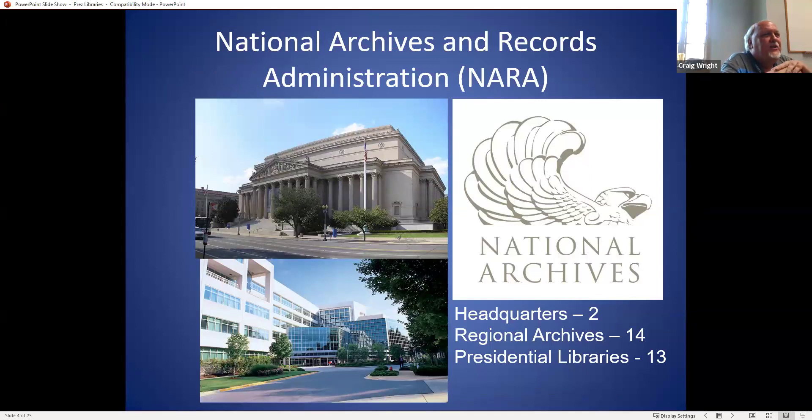The National Archives and Records Administration runs these federal libraries today. The top picture is what we call Archives One in downtown Washington, D.C., which holds the Constitution and the Bill of Rights. Underneath is Archives Two in College Park, very close to the University of Maryland campus, where they have several million boxes of paper records. NARA is not just presidential libraries — I'm using 13 because I'm talking about physical libraries. They also control regional repositories in 14 different cities, which normally have records of various government agencies.